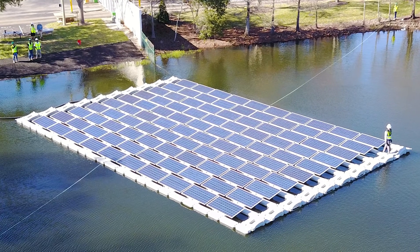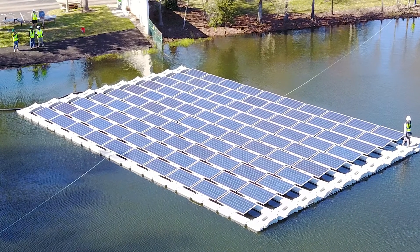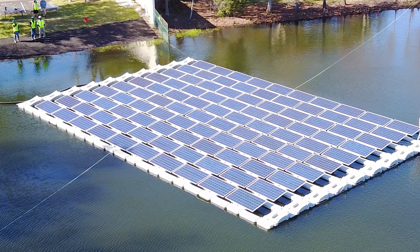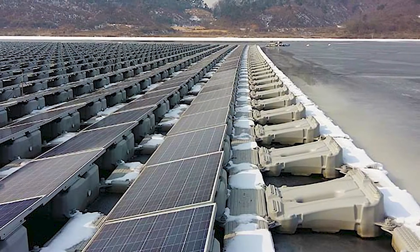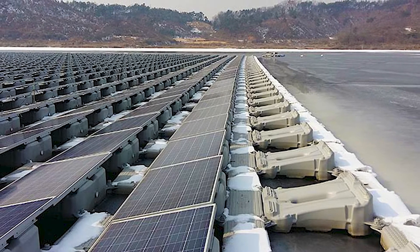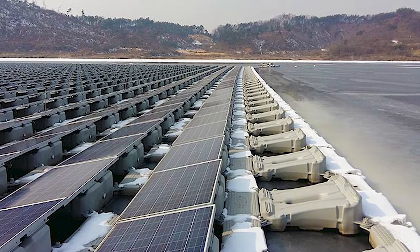These installations do come with some disadvantages, though. They're more costly than land-based solutions due to specialized equipment being needed, although costs are expected to drop with further developments in technology. Also, the majority of floating solar arrays are larger in scale, making them suitable for communities, utility companies, and municipalities, but not ideal for individual households.